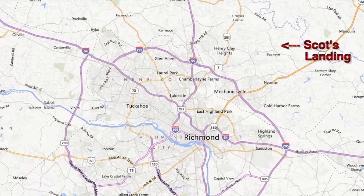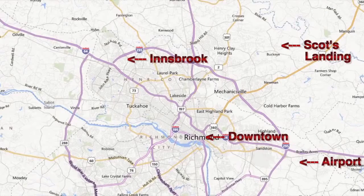It's really not that much further than most points in Richmond to get to Innsbruck, to get downtown, to get to the airport. So really, really great location here in Scott's Landing.